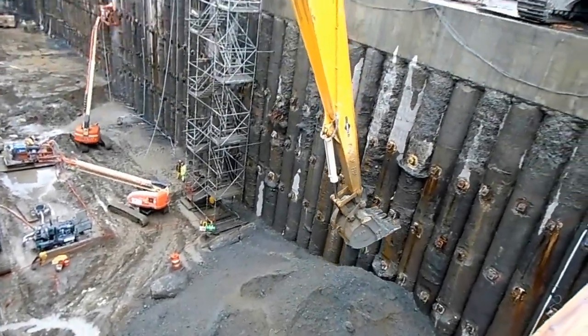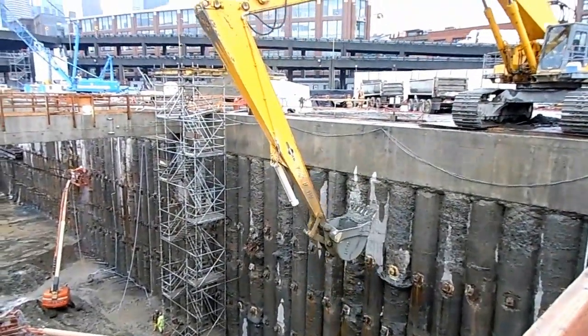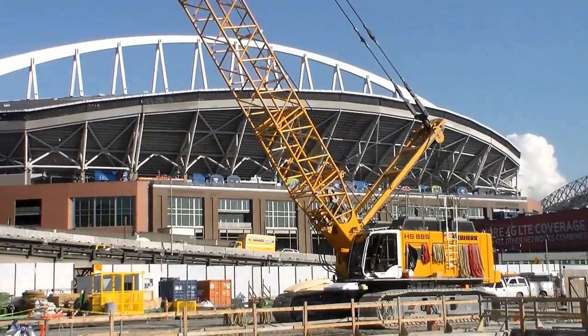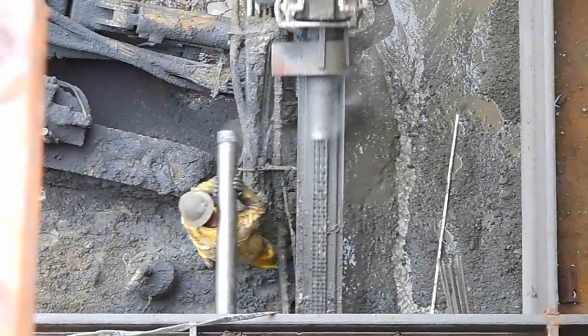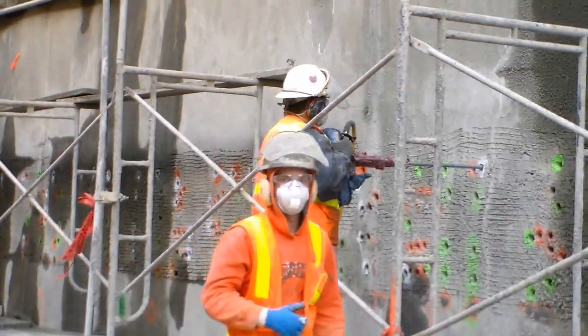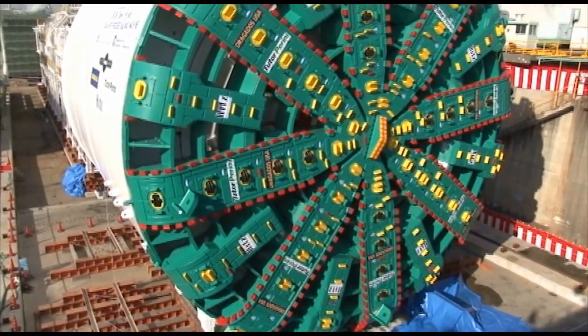Something big is happening at the south end of downtown Seattle. In a massive construction zone to the west of the city's stadiums, crews working for the Washington State Department of Transportation have spent more than a year preparing for the arrival of the world's largest diameter tunneling machine.